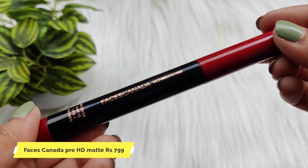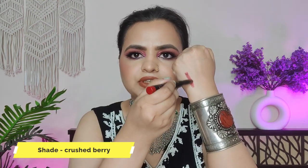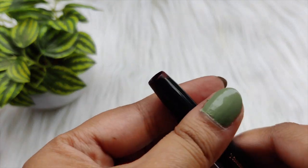The first lipstick is Faces Canada. This is not a new shade — I always wanted to try a new shade. This is the shade Crushed Berry. This shade has a pink vibe and a maroon vibe. It is a very bold shade that suits all skin tones.